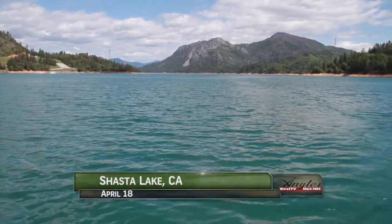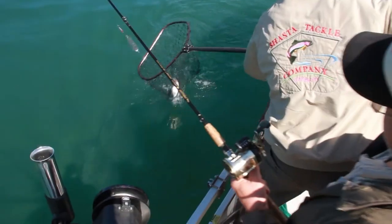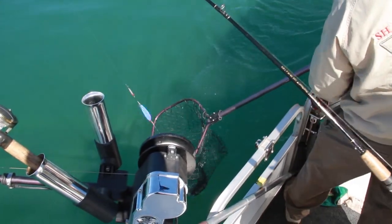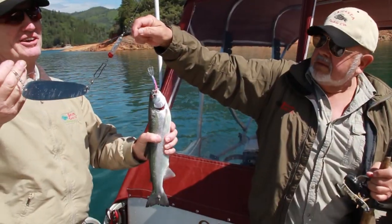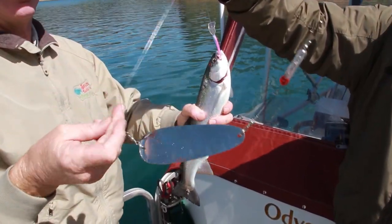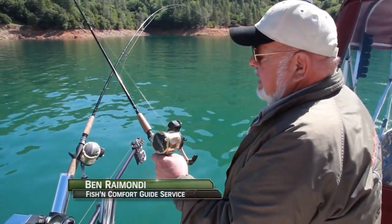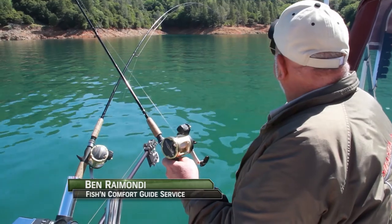Welcome back to Shasta Lake. I'm Justin Wolf. We're with Ben Romande and Gary Morales enjoying a beautiful day of trout fishing with cooperative trout. Now that the sun's come out, we've switched from the orange to the blue, and no sooner than we got it in the water we picked up a nice fish.